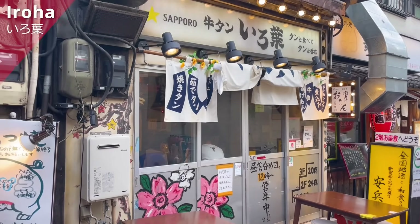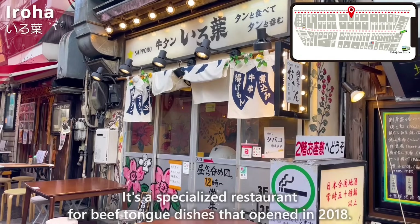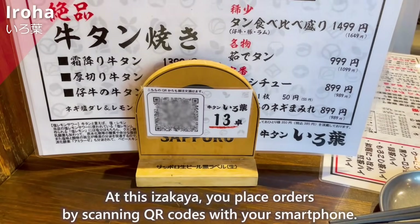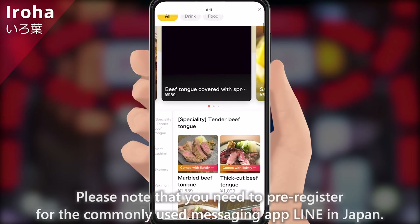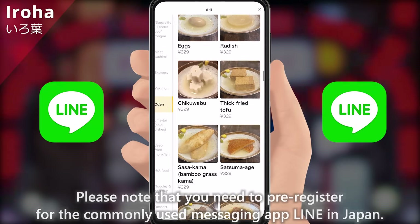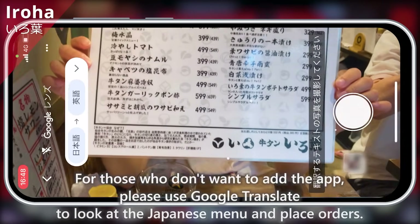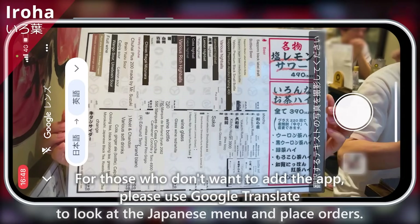Next, let us introduce Iroha. It's a specialized restaurant for beef tan dishes that opened in 2018. With three floors, it's a relatively large izakaya in this area. At this izakaya, you place orders by scanning QR codes with your smartphone. Please note that you need to pre-register for the messaging app LINE, commonly used in Japan. It supports languages other than Japanese and has pictures of dishes. For those who don't want to add the app, please use Google Translate to look at the Japanese menu and place orders.